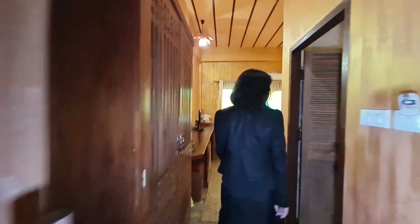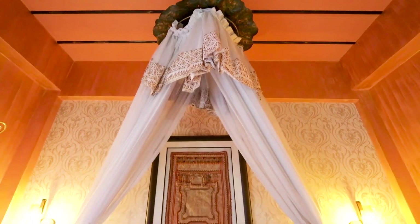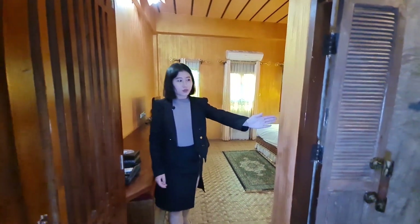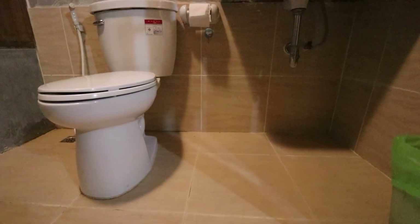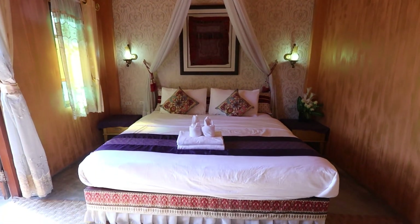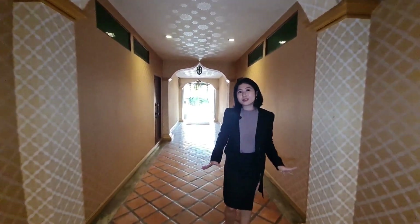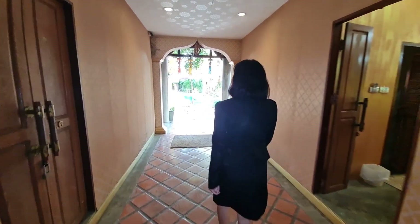Let's take a look inside the rooms. Look at the decoration — it's very beautiful, isn't it? The restroom also includes a bathtub.